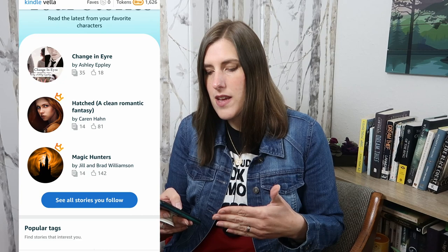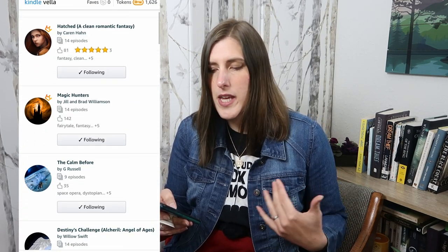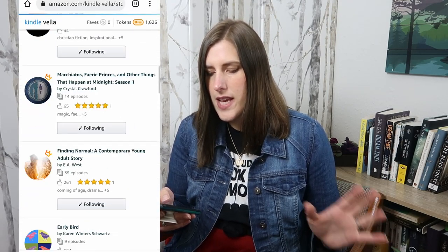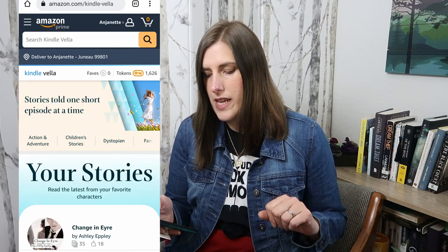I obviously want you to go and read her story for yourself and not just watch my screen. I have all these stories that I'm following in a queue here so that when I have some time, I can go back and find the stories that look interesting and read a little bit of them. It's a really fun platform as a reader — I'm really enjoying it. Let me stop sharing my screen.